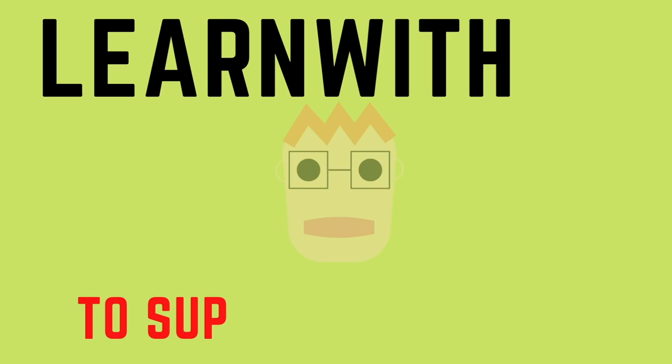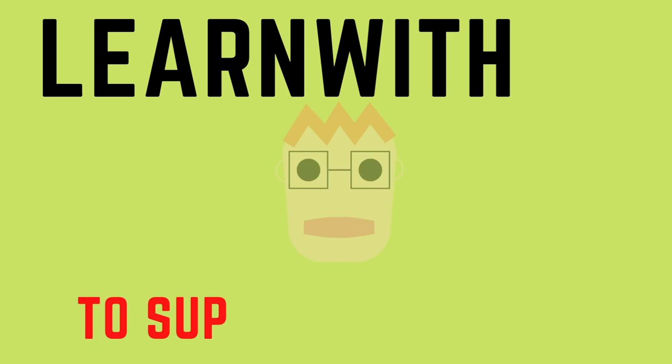Thanks for watching. To support our channel, please make sure to subscribe, and once again, thank you so much for watching.